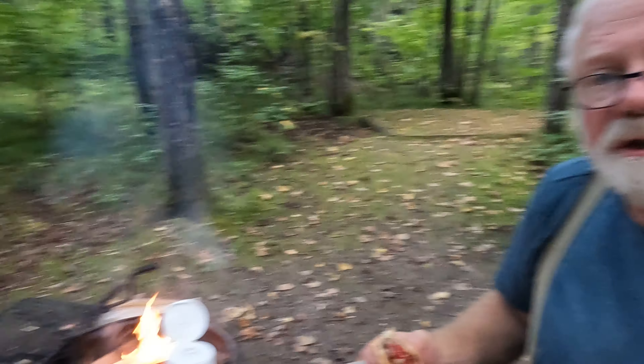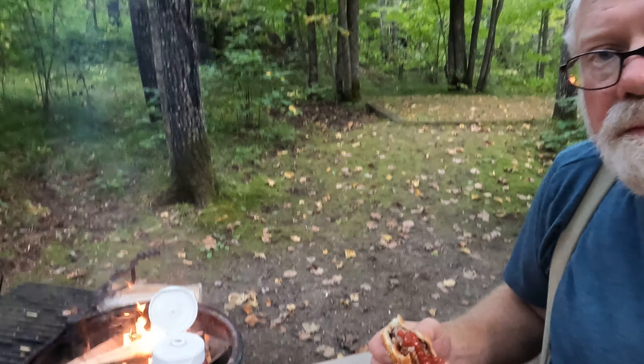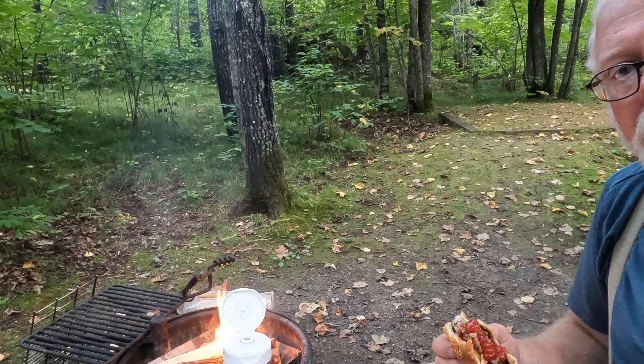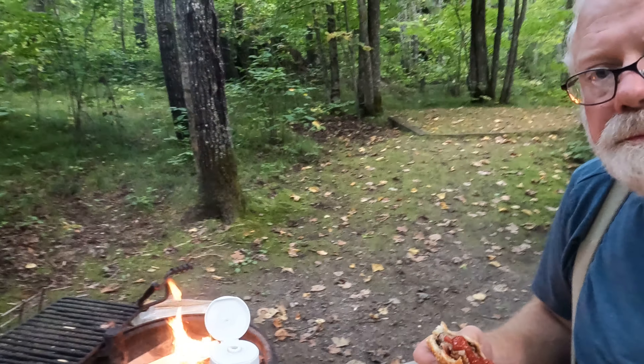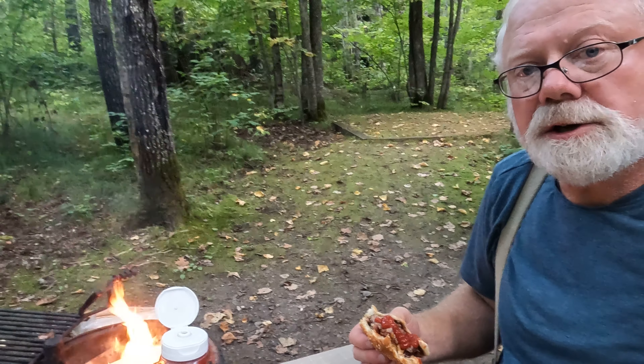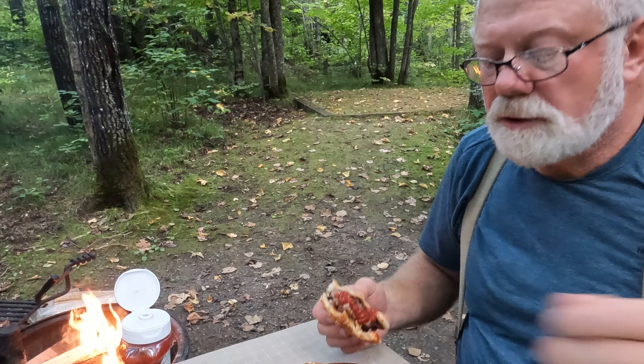I don't know if you can see that fire — it's going pretty good now. Then you can't see me. Going to a wide angle I guess. There we go, that's better.